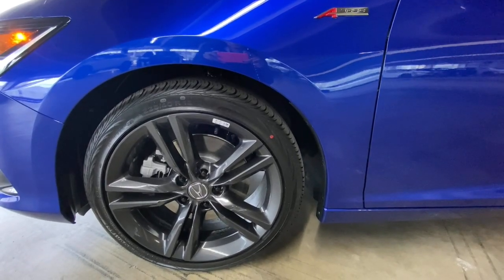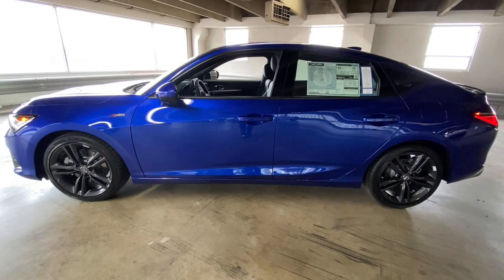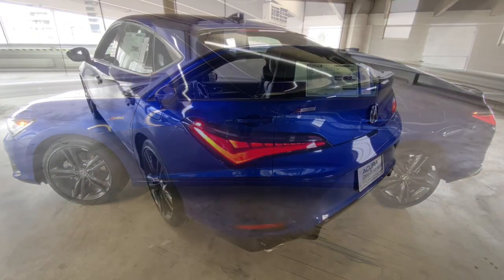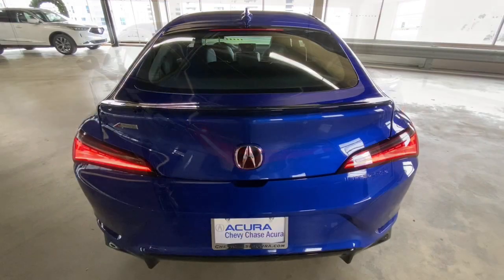These are just some of the great options this vehicle comes with: Sun Moonroof, Keyless Entry, Heated Driver Seat, Satellite Radio, Lane Keeping Assist, iPod MP3 Input.